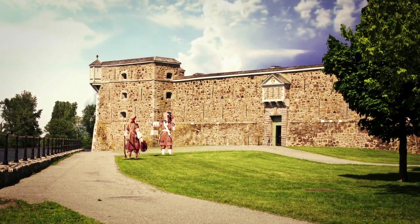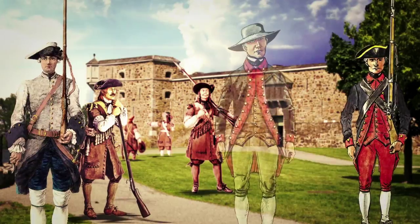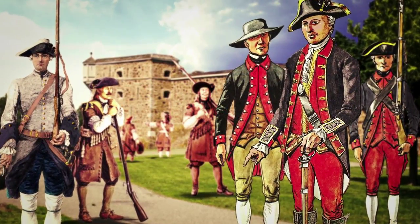It is thanks to the many finds made by archaeologists that you will discover how life was at Fort Chambly. Enjoy the tour.